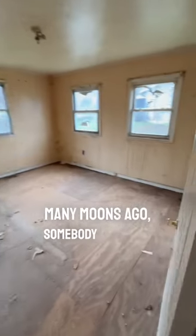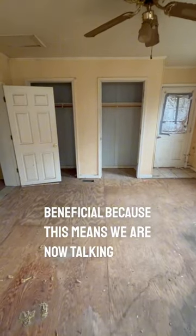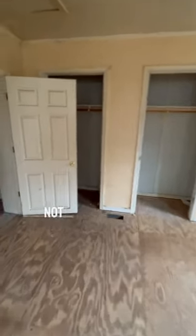Many moons ago, somebody built this large room off the back, which is incredibly beneficial because this means we are now talking about a three-bedroom house, not a two-bedroom house.